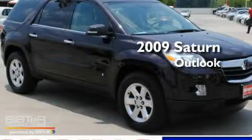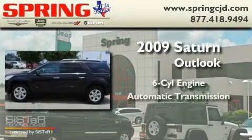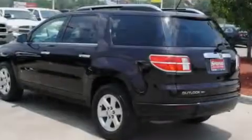This is a 2009 Saturn Outlook. It has a six-cylinder engine, an automatic transmission, and all-wheel drive.